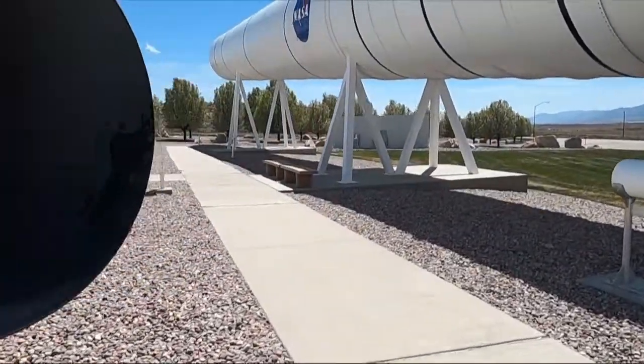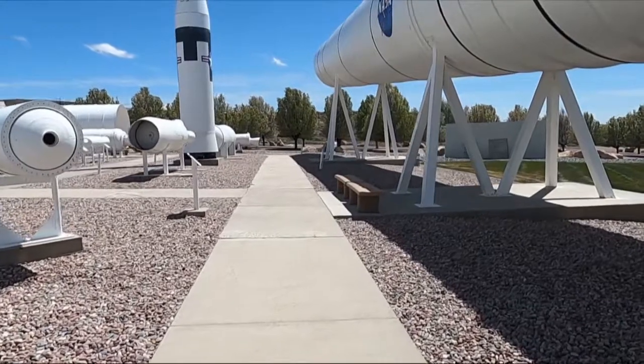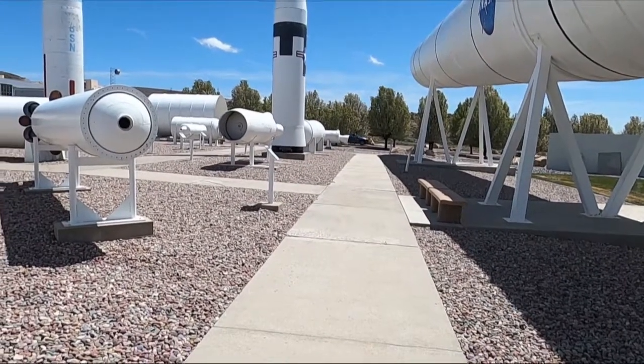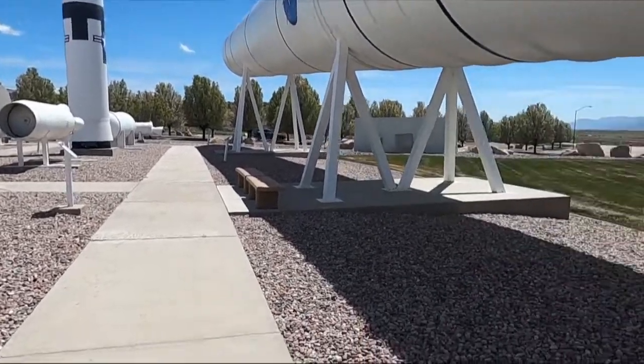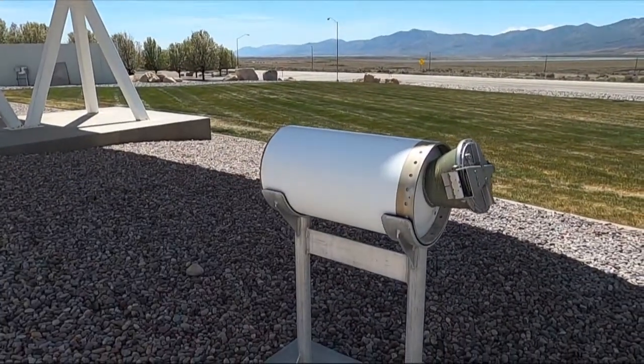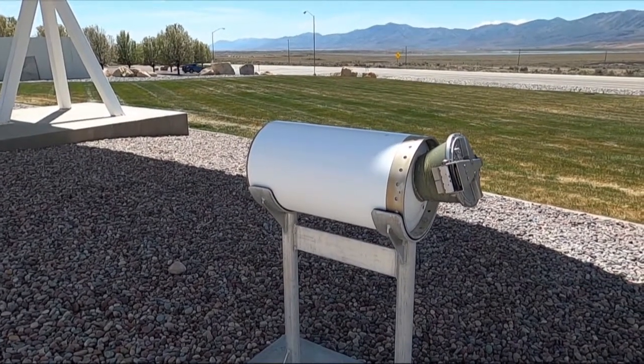You can probably hear the wind, so I'm not gonna spend too long out here. But that little thing right there is a space shuttle booster separation motor.